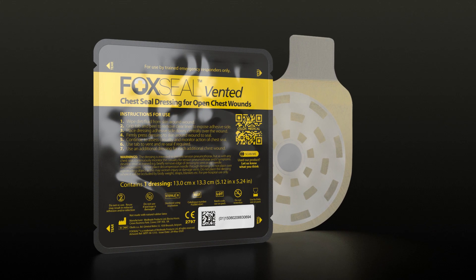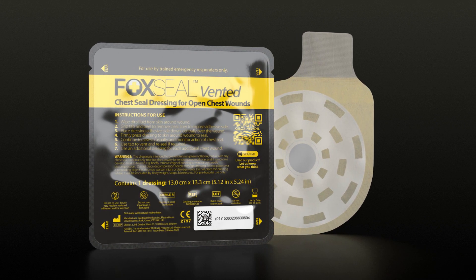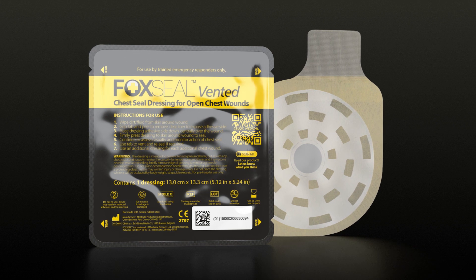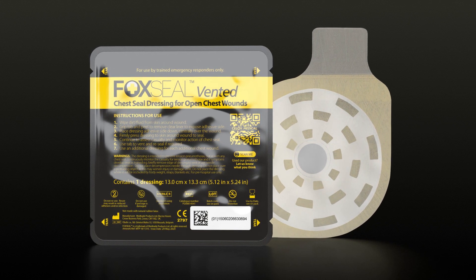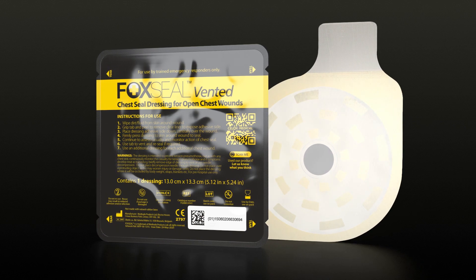Fox Seal Vented is a unique 360-degree hypervent system, and the first ever chest seal with 512 venting pathways, giving you more ways to release pressure, prevent blockages, and save a life.